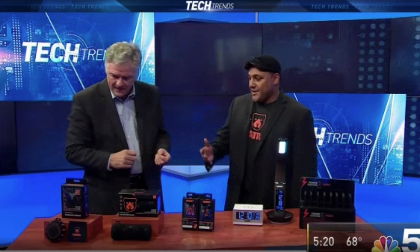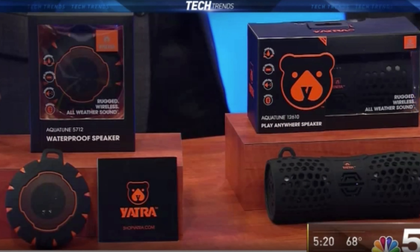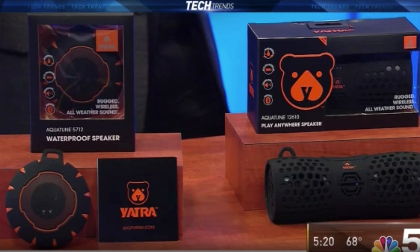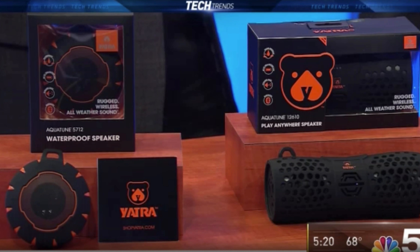We started the brand with portable audio. What's unique about the audio speakers is that we developed them to have a real high quality sound. We were able to achieve that by partnering with Columbia College right here in Chicago.